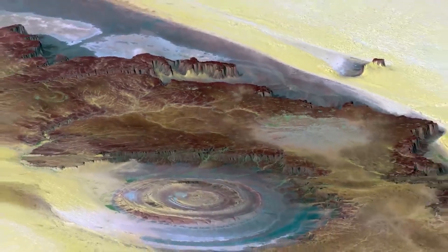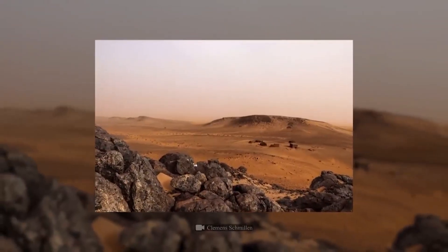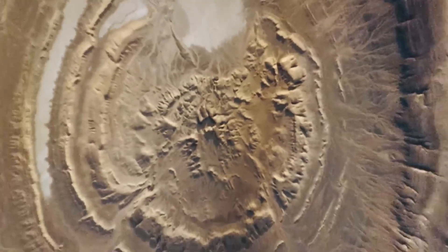After the volcanism died down, wind and water erosion began to eat away at the dome layers of rock. The region began to settle down and collapse in on itself, creating the roughly circular eye feature.